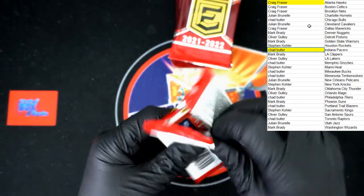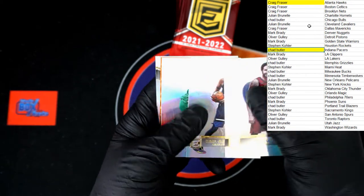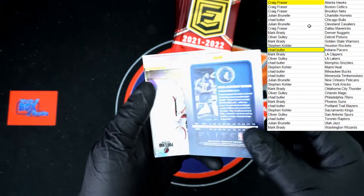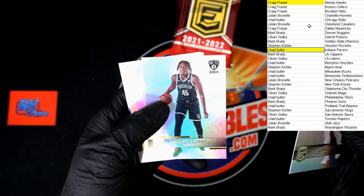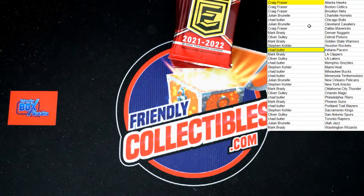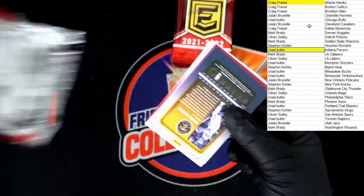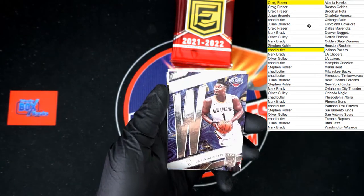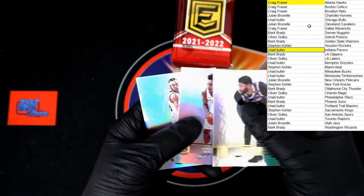Next pack: Ricky Rubio, Karl-Anthony Towns, Marjanovic, and another Karl-Anthony Towns — this time the gold Elite, very nice. Joseph, Marcus Morris, and another similar card. John Wall, Buddy Hield, Kenyon Martin, Terence Ross, Zion Spellbound — very nice! Going to the Pelicans — Julian B, that's coming to you. Anthony Davis, Collins, and Aaron Gordon.